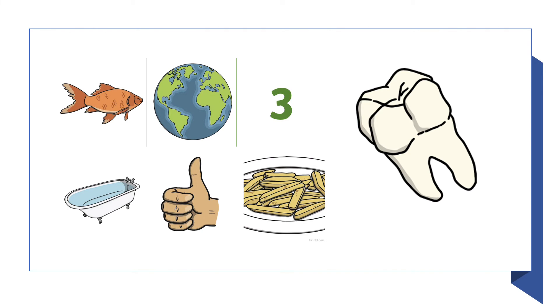Here you can see some different pictures. Some of these pictures have got our sound in today. Be careful, because sometimes the sound is at the beginning of the word and sometimes the sound is at the end of the word. Can you find the pictures that have our sound in them today?